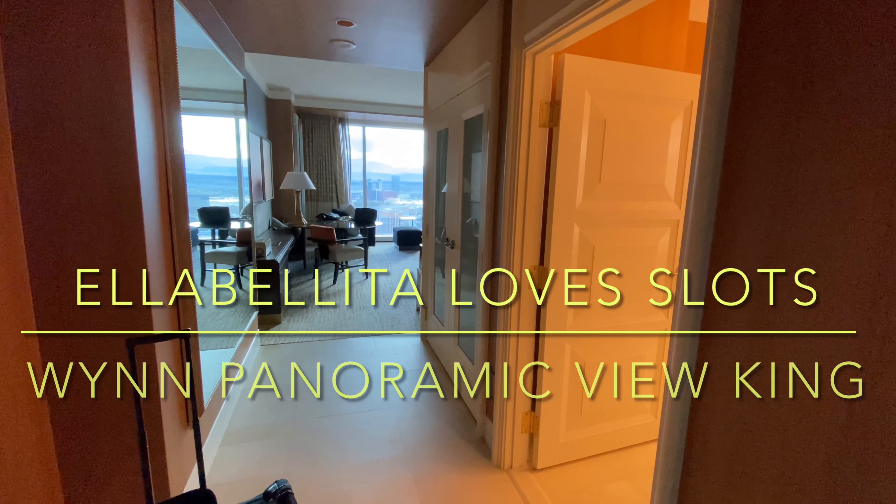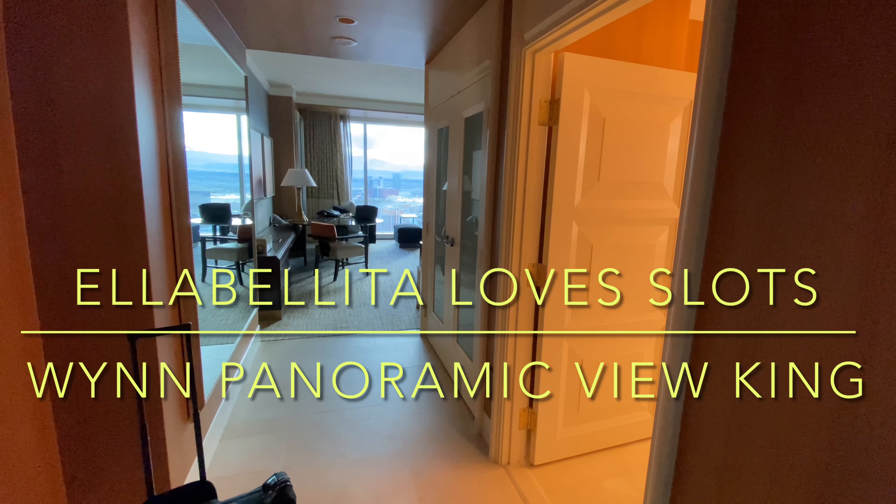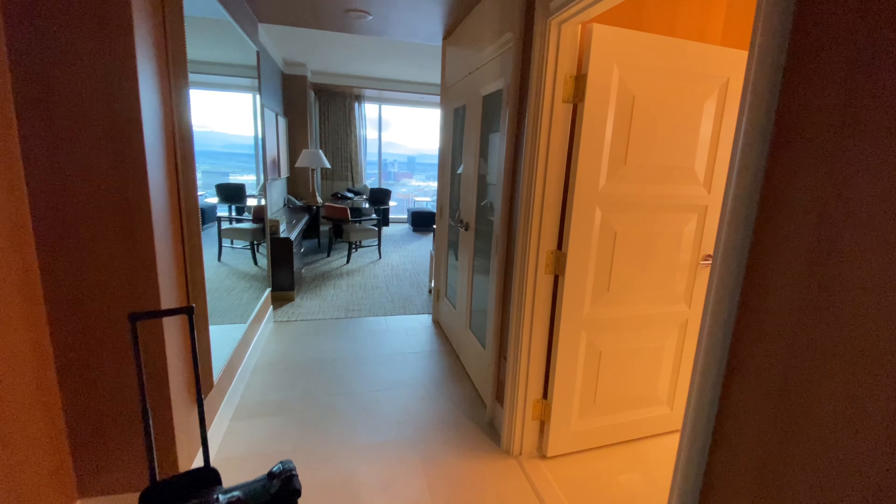Hey everyone, Ella Belita here. This is a room tour of room 5865 at the Wynn.